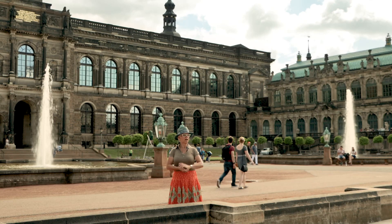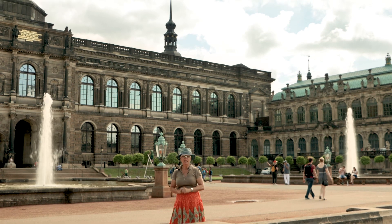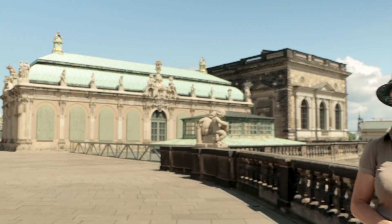Now look behind me. Do you see the top of the residential palace? Let's move there — it will be the next stop on our tour. And now we enjoy a wonderful view of the residential palace of Dresden, where the Saxon rulers really lived, ruled, and collected artifacts.